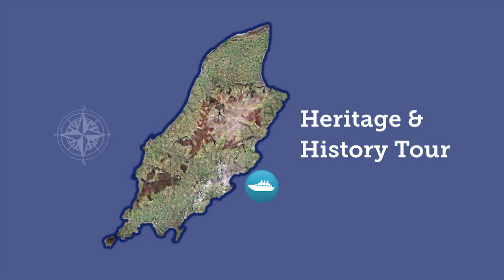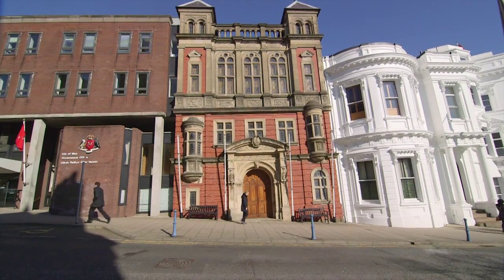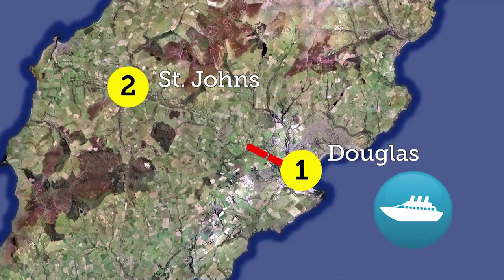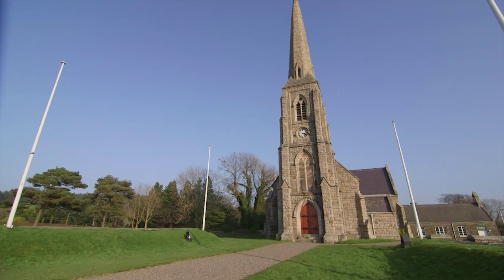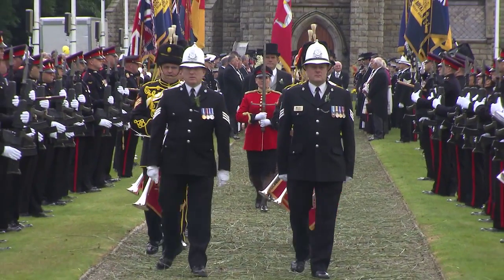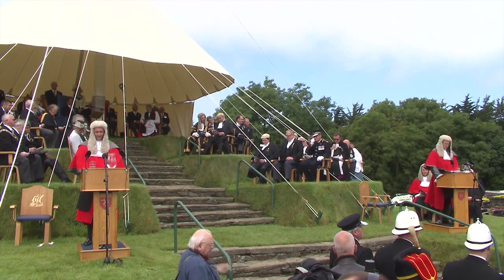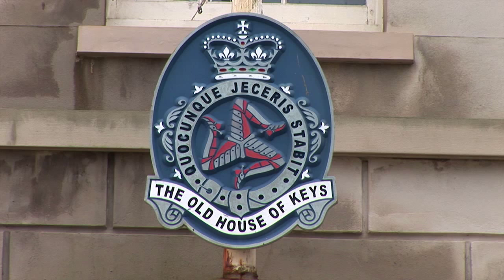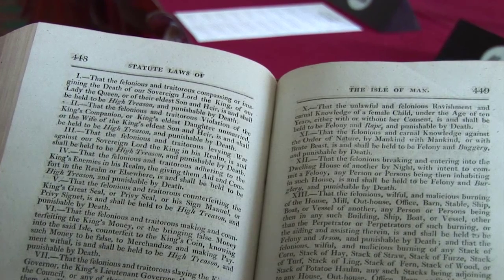The Heritage and History Tour takes in three key sites from the island's political scene, past and present. Starting in the capital Douglas, visit the current working parliament, the House of Keys. A 15-minute coach journey takes us on to St John's, where you can explore the site of the oldest continuous parliament in the world, Tynwald — still used as part of the Isle of Man's National Day, the site dates back over a thousand years to the times of the Vikings. The final leg of the trip is Castletown and the Old House of Keys, the former home of the Manx Parliament, this perfectly preserved site was the centre of political life in the 19th century.